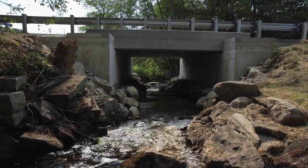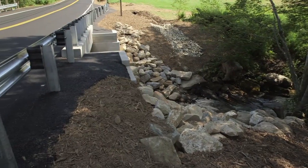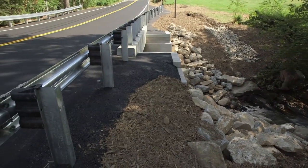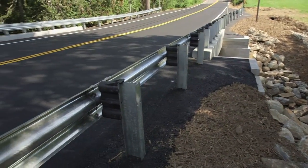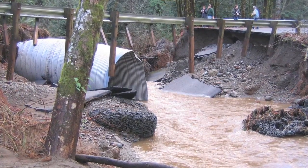StreamSmart road crossings connect fish and wildlife habitat while protecting roads and public safety. This innovative construction practice helps us prepare for the large and frequent storms that have been washing out roads around Maine and in the Northeast.